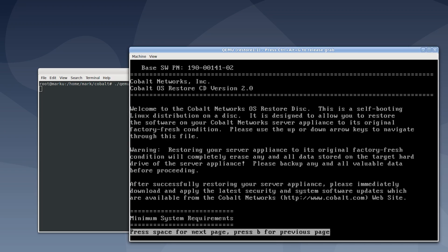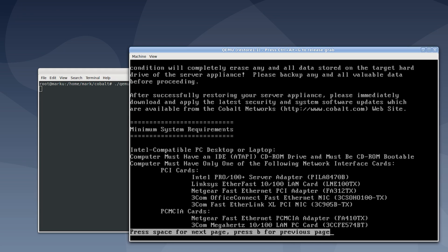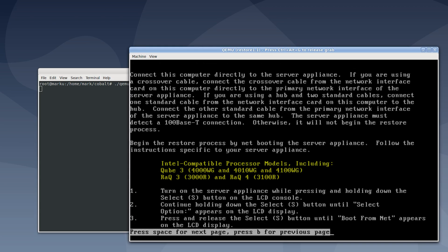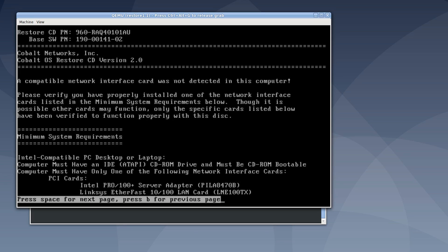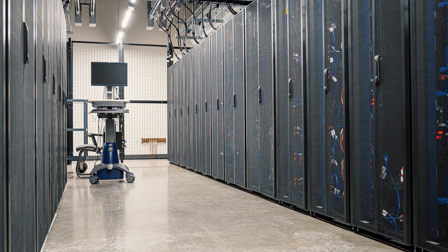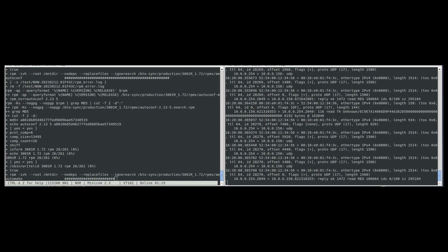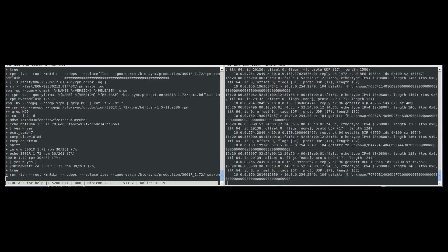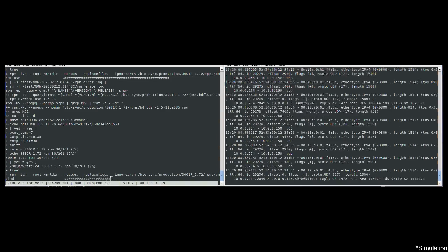With the failure of the first restore CD version, we decided to try the later one, which was version 2.0. It specifically states in the documentation that it supports the later Rack 3 and 4 servers, so we had higher hopes this version would work. It was clear Cobalt learned some lessons from their earlier restore versions, as the welcome text was much more helpful and even listed the supported NICs, which included PCMCIA NICs. We used the same VM setup as with the first restore CD, and this time the rack was able to network boot.